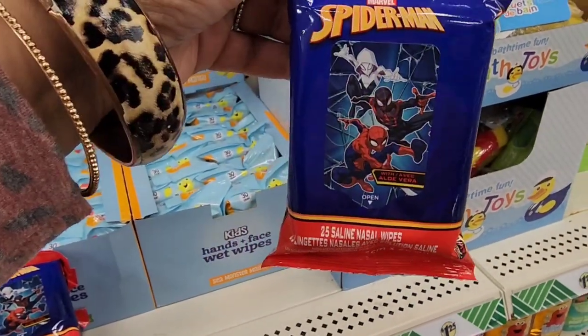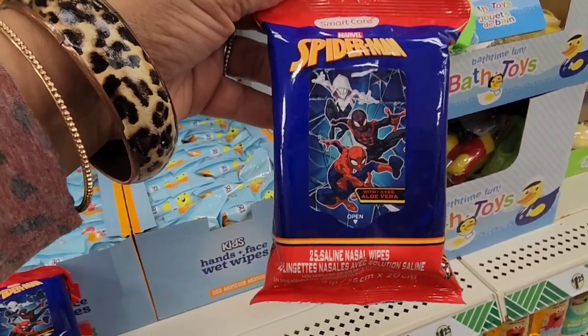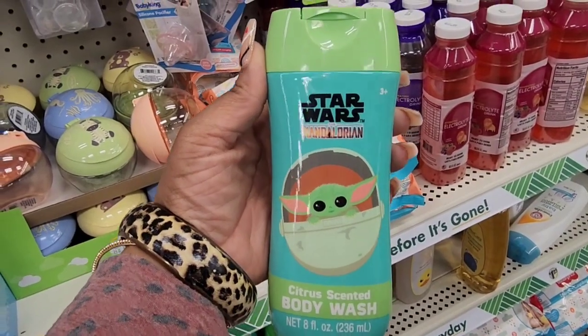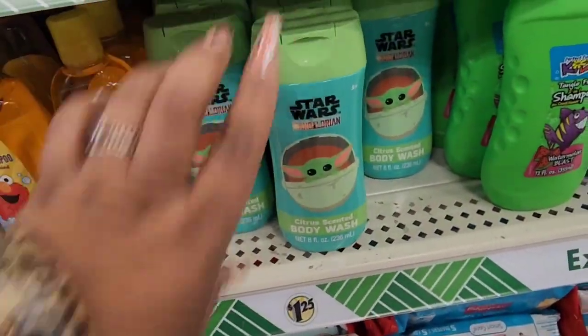New in the kids section from Smart Care, they have these Marvel wipes. You get 25 saline nasal wipes with aloe vera. They also have this Star Wars Mandalorian citrus scented body wash. I'm only seeing it in that scent.